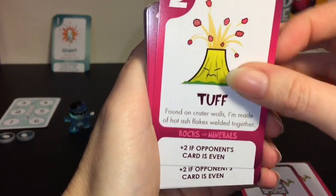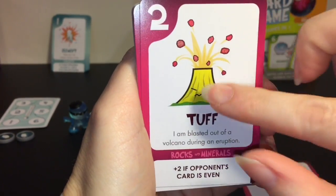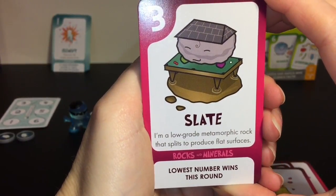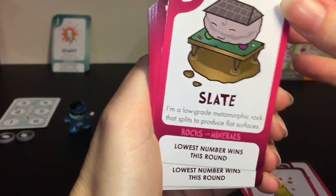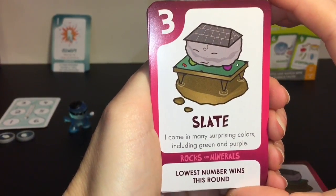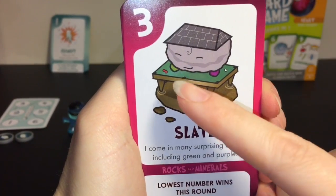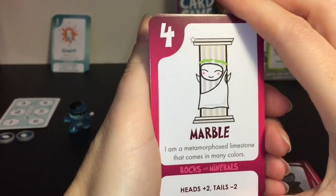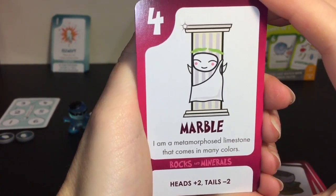Number two, Tuff - 'Found on crater walls, I'm made of hot ash flakes welded together. I am blasted out of a volcano during an eruption.' I wish they made a figure of that one! Slate - 'I am a low-grade metamorphic rock that splits to produce flat surfaces. Slate is often used to make roofing. I come in many surprising colors including green and purple' - you can see those on his little feet. Marble - 'I am a metamorphic limestone that comes in many colors' - he's wearing a toga!